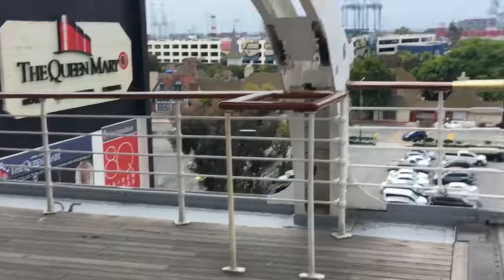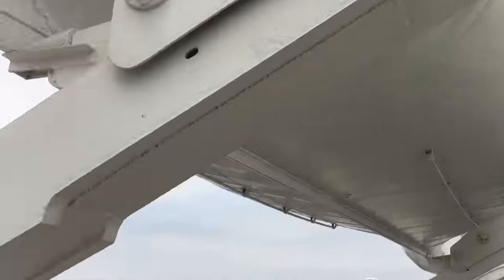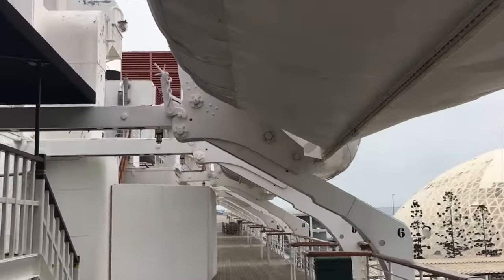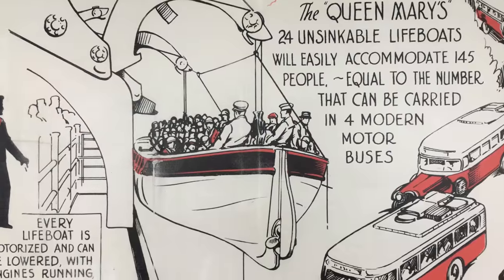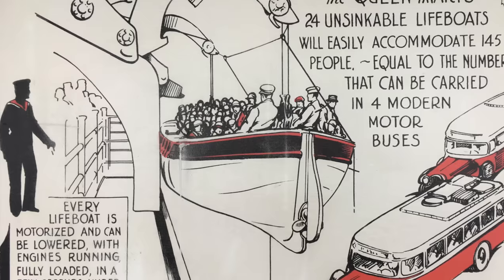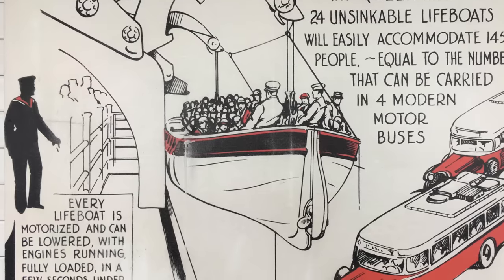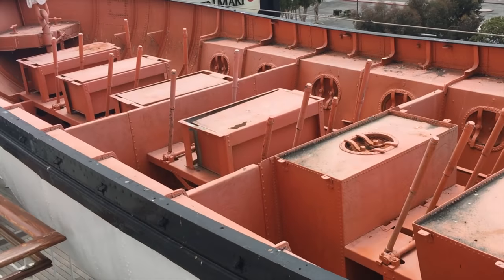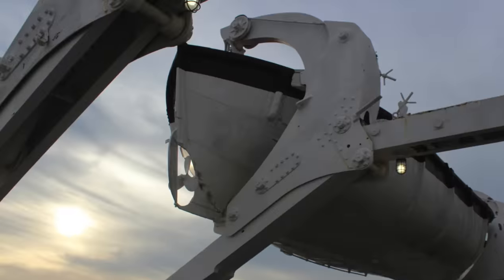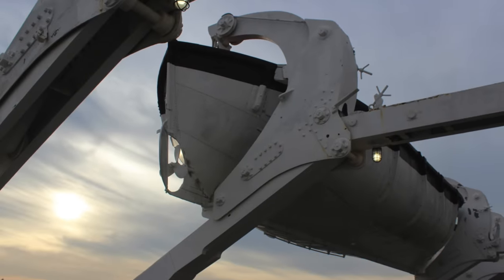The davits suspend the lifeboats high over the boat deck in a cradle, about 75 feet above the waterline. They were to be lowered even with the boat deck in the event of loading, and were capable of being launched by just one crewman operating the launching mechanisms. This only ever happened during lifeboat trials, as no emergency ever came up that required the launching of the ship's lifeboats with passengers on board.